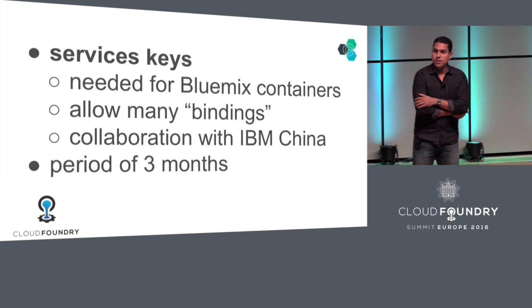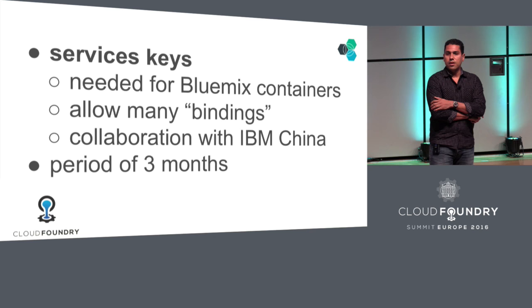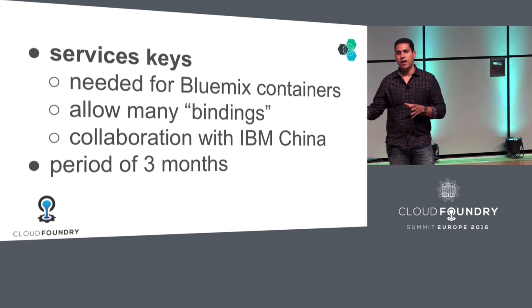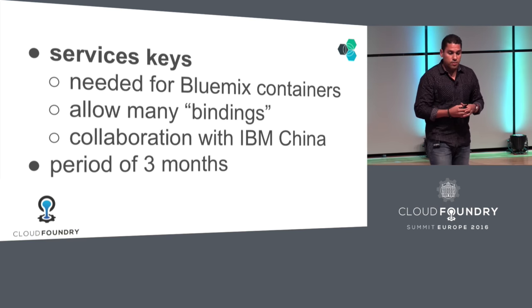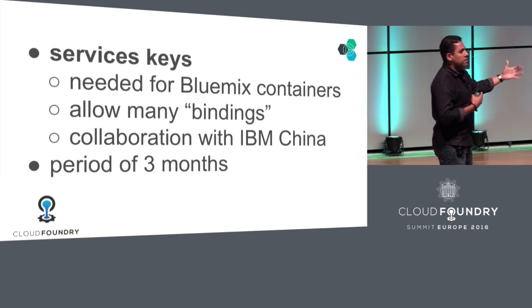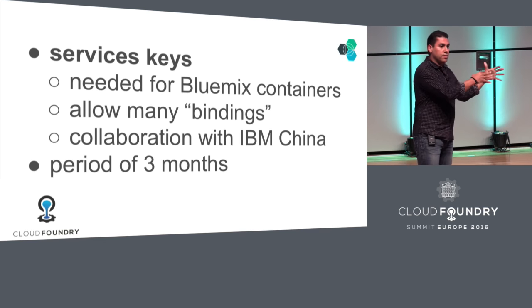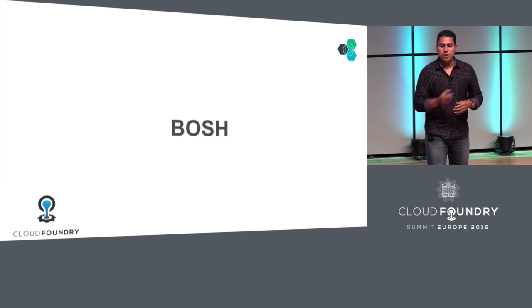Another example is service keys. The Bluemix platform has a container services set of services that are independent of Cloud Foundry, but these needed to talk to the same CF services that we had. What we did, collaborating with Pivotal again, is to add service keys. I started the work, and then I have a team in China where I needed to work with them — I went to China and got them to complete the work with Pivotal. Within three months we got it done.